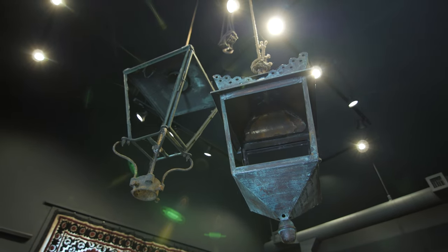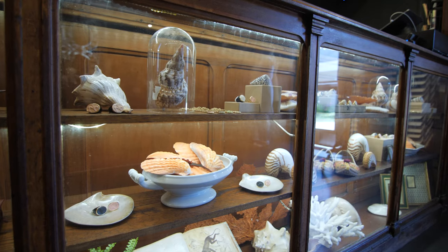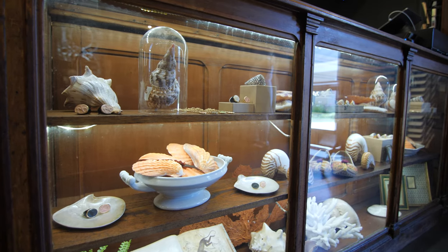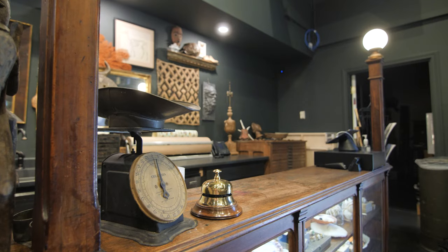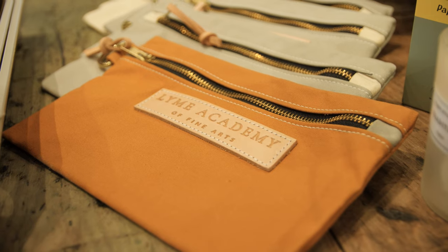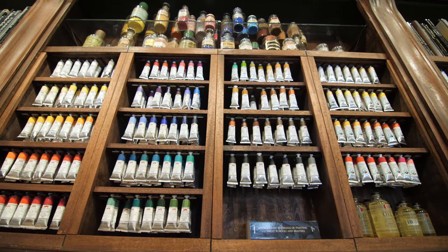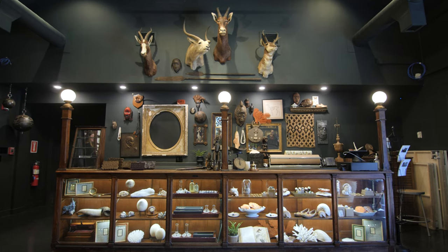Mora Rowe says the ultimate goal of de Guarande's is to bring people together and inspire them — whether it's to travel, to learn about histories, or just to have some fun. "There's something here that somebody connects to in some way and it starts conversation. And in communities today, I think that's really important — connection."